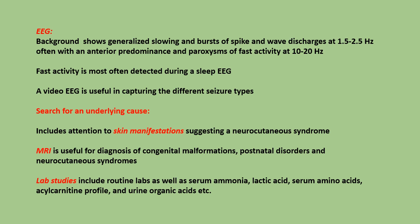A video EEG is useful in capturing the different seizure types. Workup also includes a search for an underlying cause, including attention to skin manifestations suggesting a neurocutaneous syndrome. MRI is useful for the diagnosis of congenital malformations, postnatal disorders, and neurocutaneous syndromes. Lab studies include routine labs as well as serum ammonia, lactic acid, serum amino acids, acylcarnitine profile, and urine organic acids, among others.